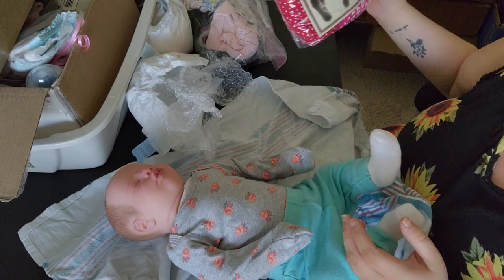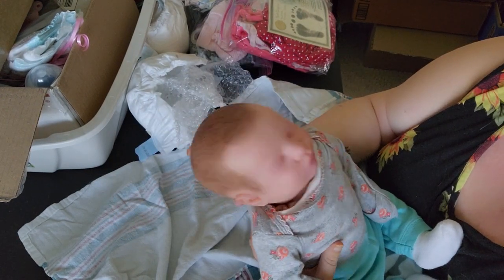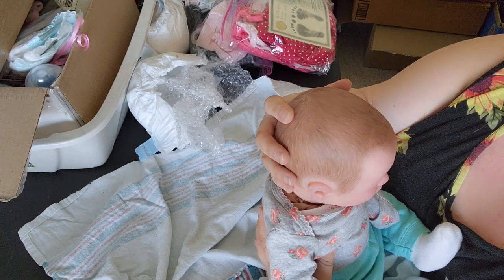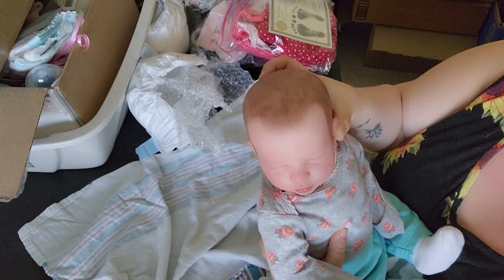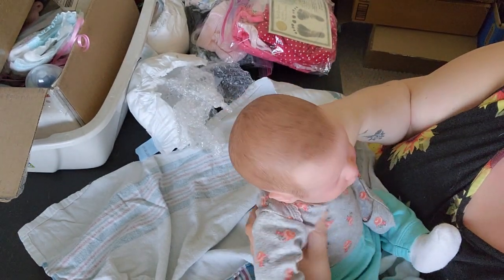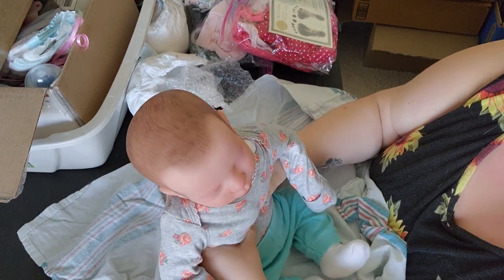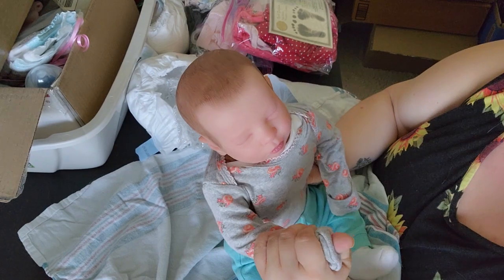She's only five pounds, so she definitely needs to be weighted more, to be honest. Her head is nice though. I like how her head turns. She's kind of — I feel like she's overstuffed with something. I don't know, it's just weird to me, it just doesn't feel right.